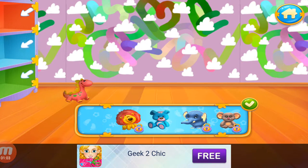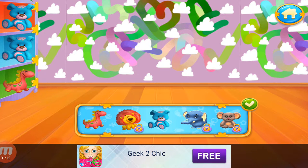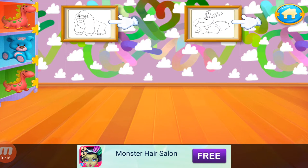Hello! Put some stuffed toys on the shelves. Nice! Let's paint some pictures.